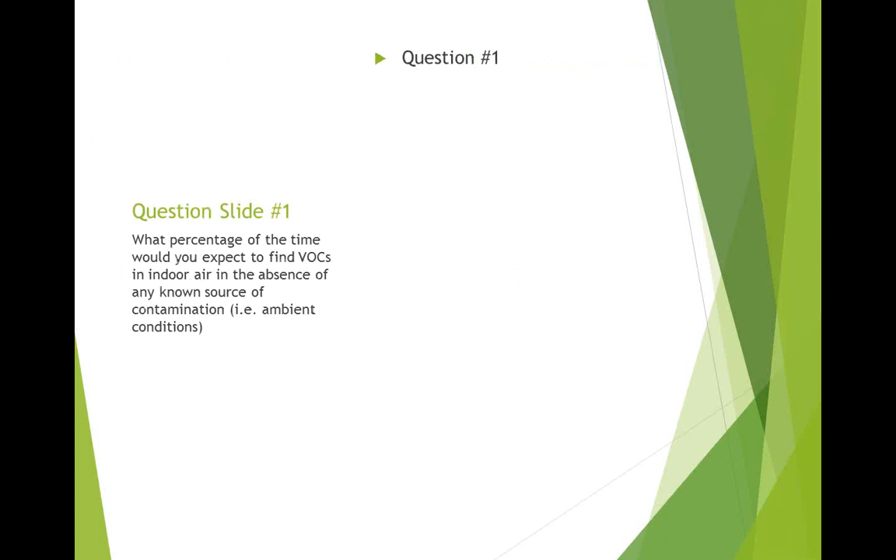I'll launch the first poll question, which is: what percentage of the time would you expect to find VOCs in indoor air in the absence of any known source of contamination — for example, ambient conditions?